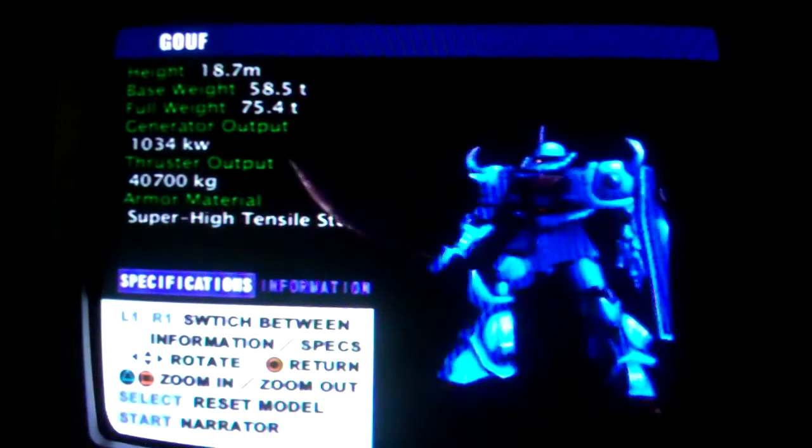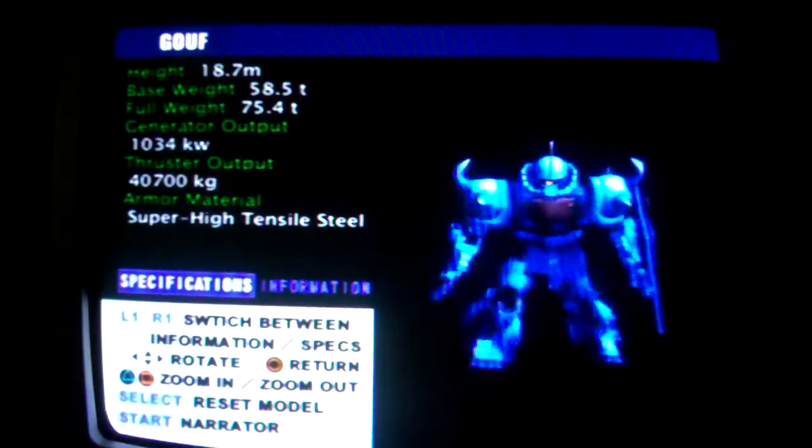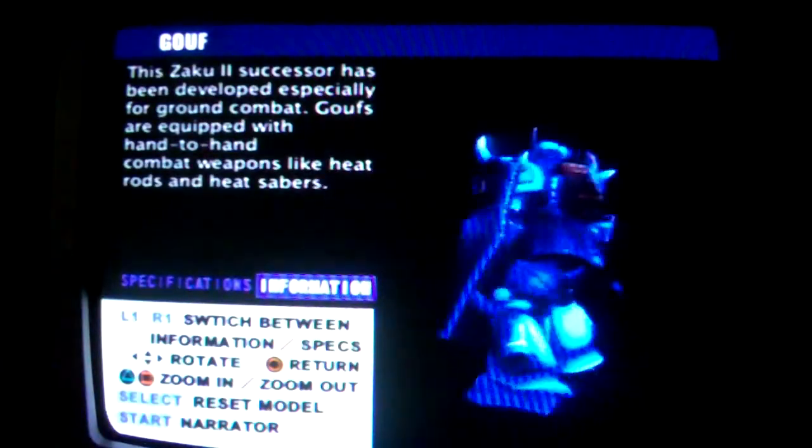Gouf, model number MS-07B. A successor to the Zaku-2, it was designed for ground combat. It is equipped with several weapons for use in hand-to-hand combat, such as a heat rod and heat saber.